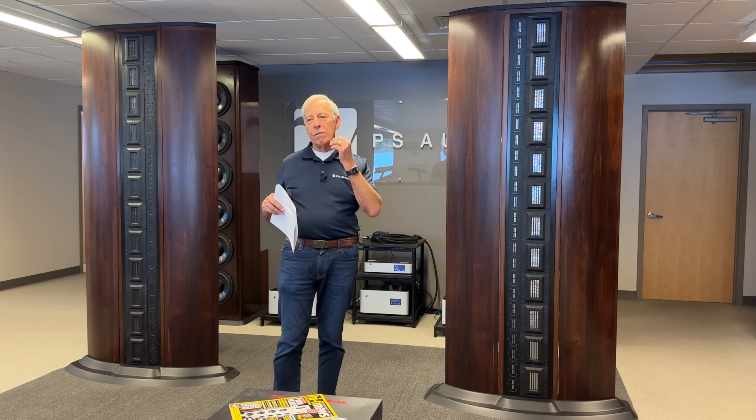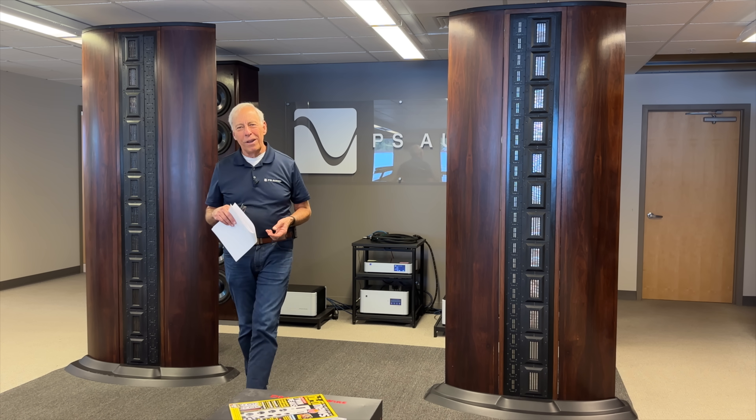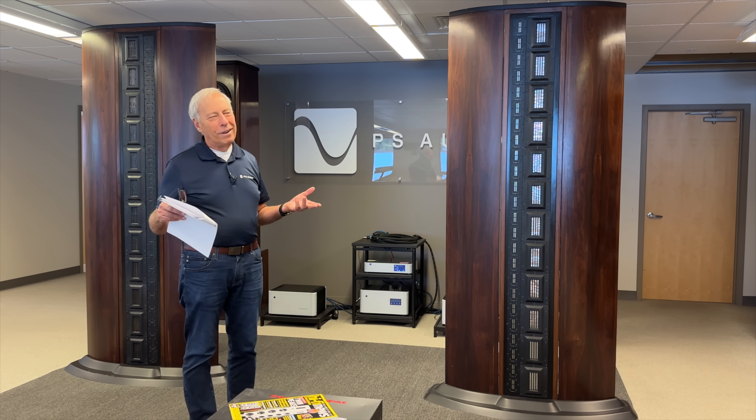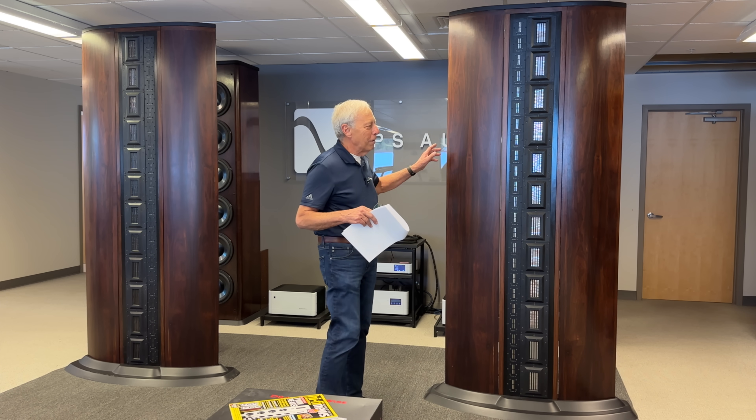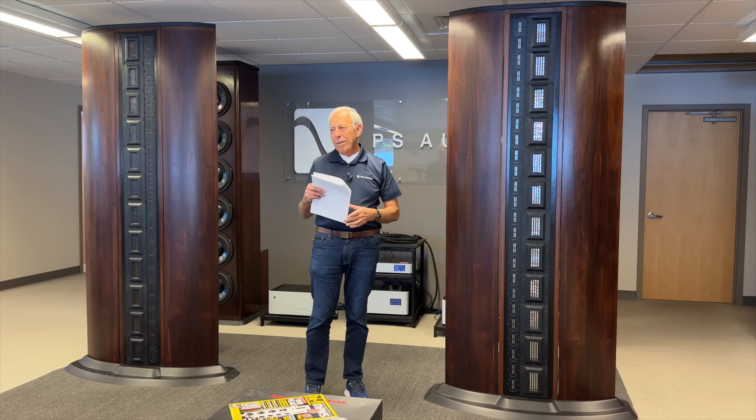So you might, if you get a chance, investigate some of PS Audio's products. Of course I'm going to recommend our stuff — I believe in our stuff. It makes me tired when people question that.